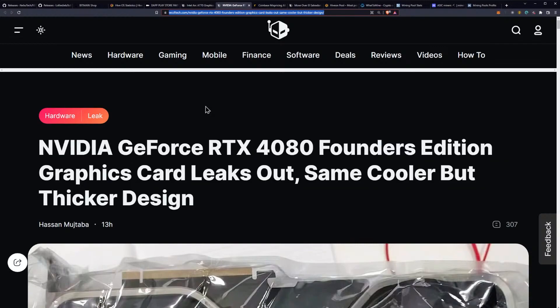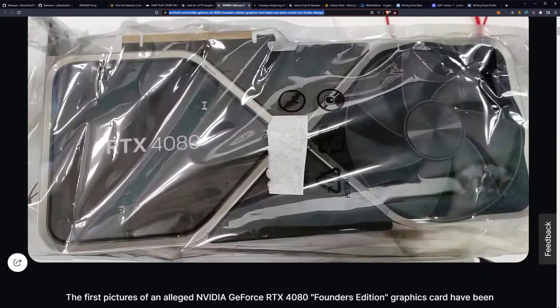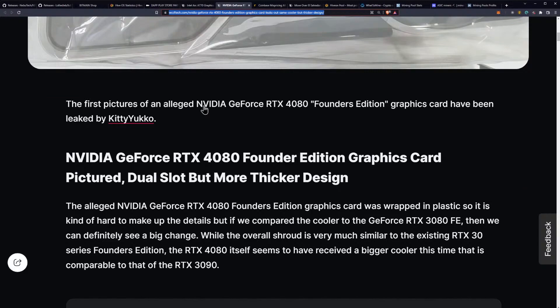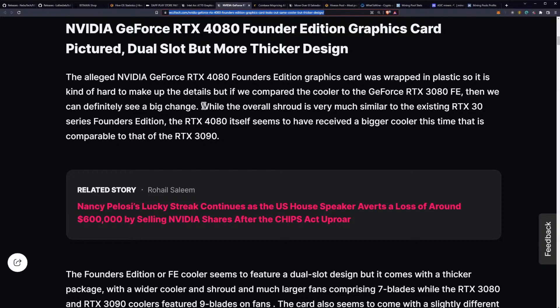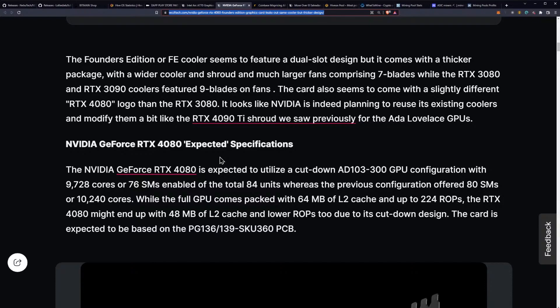The NVIDIA GeForce RTX 4080 Founders Edition graphics card has leaked out in what appears to be the same cooler but with a thicker design. First pictures of the alleged 4080 Founders Edition were leaked by Kitty Yuko, and it basically looks exactly like the RTX 3090. It is a thicker package with a wider cooler and shroud and much larger fans comprising 7 blades, as opposed to the 9 blades on the 3090 and 3080 — so 2 fewer fan blades.